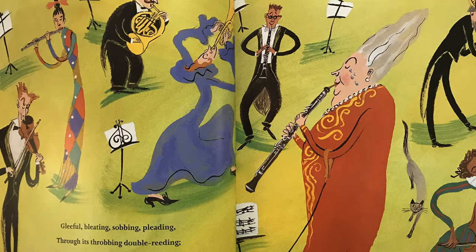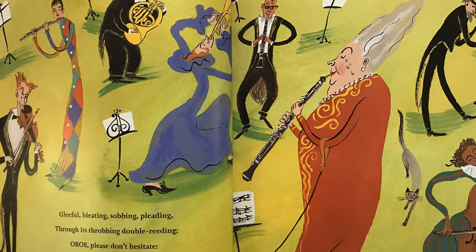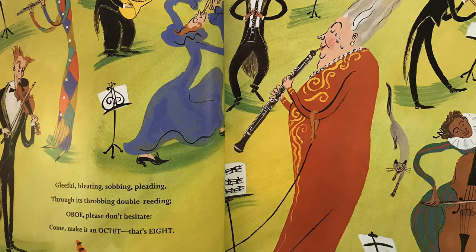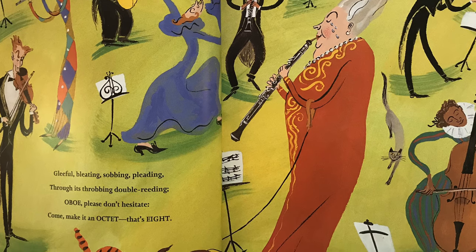Gleeful bleeding, sobbing pleading, through its throbbing double reading. Oboe. Please don't hesitate. Come, make it an octet. That's eight.